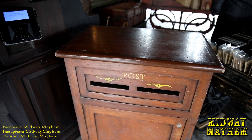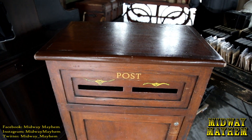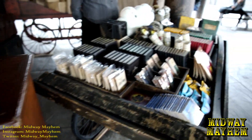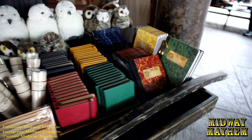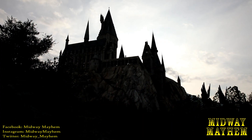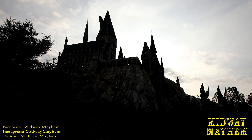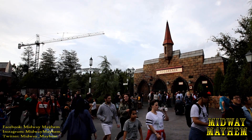Here's something new inside Hogsmeade. We have the Owl Post where you can actually mail things with some different Hogwarts merchandise on it. It's kind of neat — you can purchase it right here and they'll wrap it up for you and send it out. Don't forget, we still have the projection mapping going on for the Hogwarts Castle.